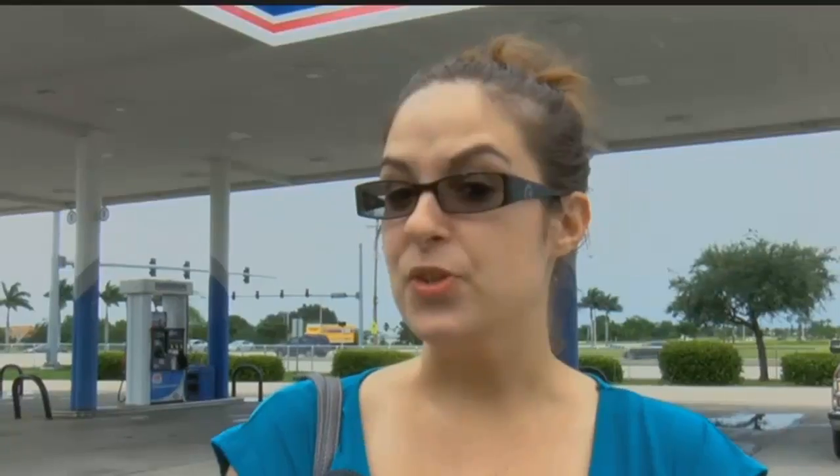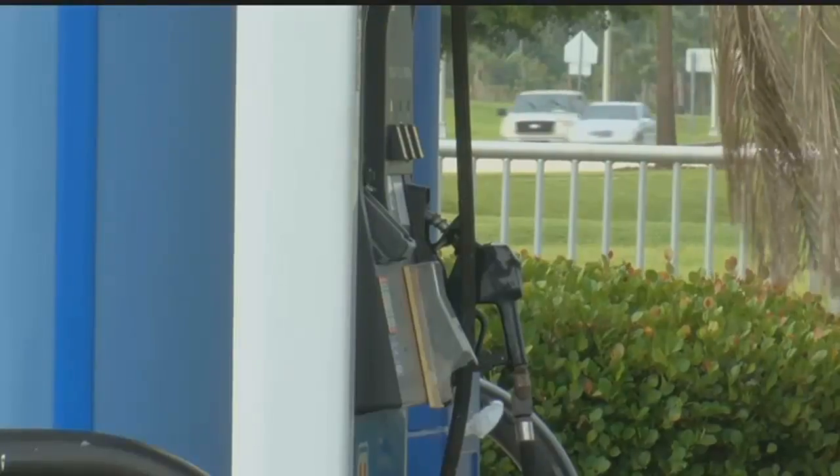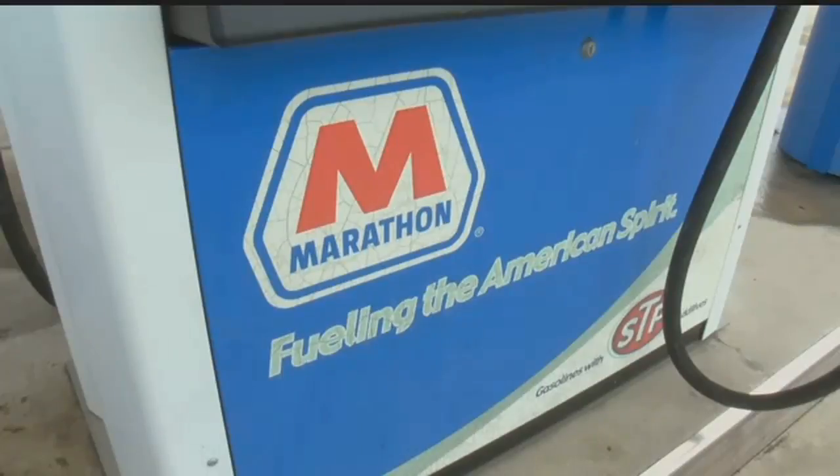Gas pump locks secure the machines you put your credit cards into. I certainly appreciate it. Thursday night a clerk was installing nine new locks but went back into the store for a minute.